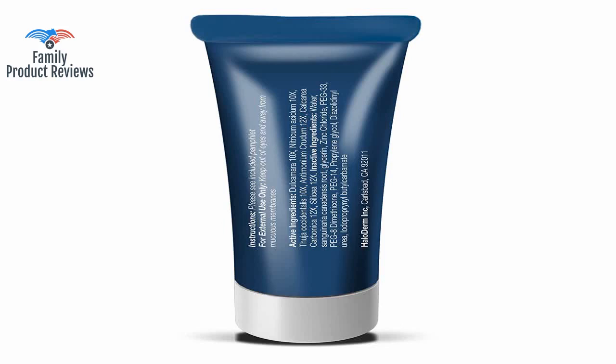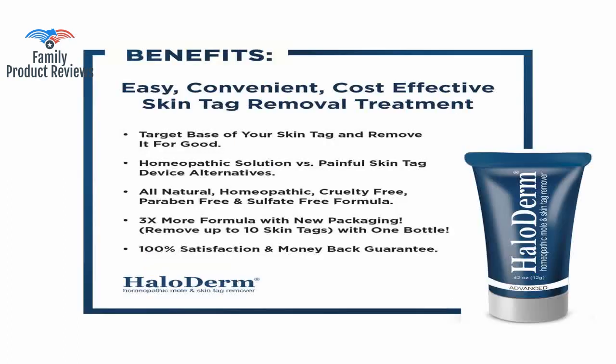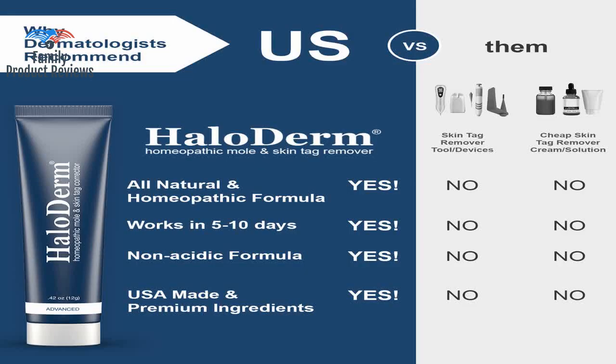Today we will be reviewing the Haloderm Advanced Skin Tag Remover Mole Remover, All Natural Skin Tag Cream. It claims to remove up to 10 skin tags, with fast results in as little as 3 to 5 days, and an industry-leading safe and effective formula.